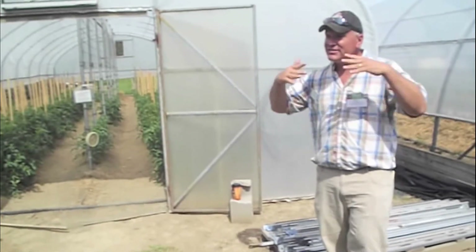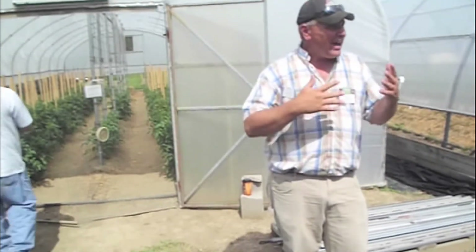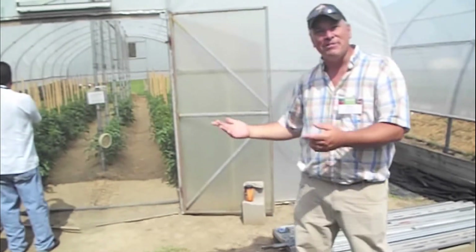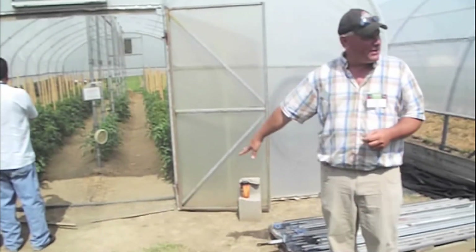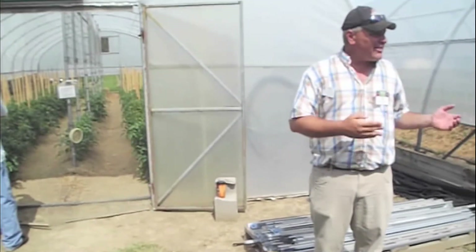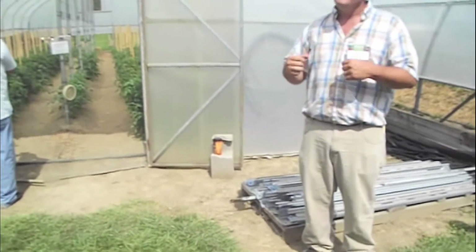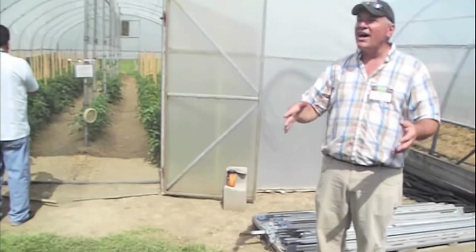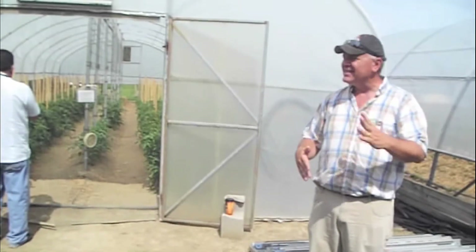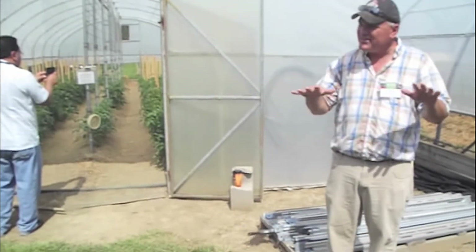One good thing with high tunnels is you shut off the environment where you don't have wind beating up your fruit. You don't have rain beating on it. However, when you shut off Mother Nature, you play Mother Nature. So everything's under drip irrigation. There's been questions this morning about how often to irrigate — I'd rather see a little bit of irrigation every day with drip than try to get one big shot in every week. We don't want peaks and valleys in our irrigation; we like to keep that bed just nice and moist.